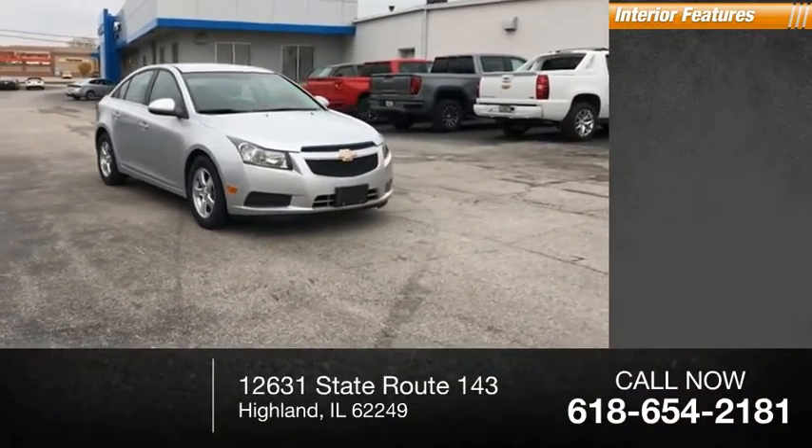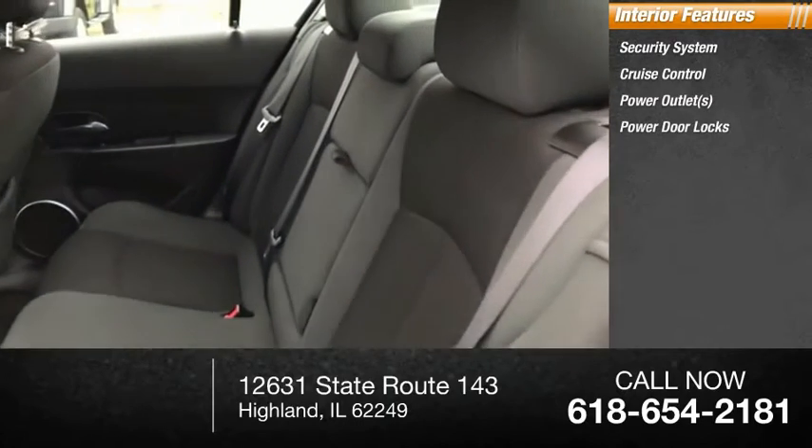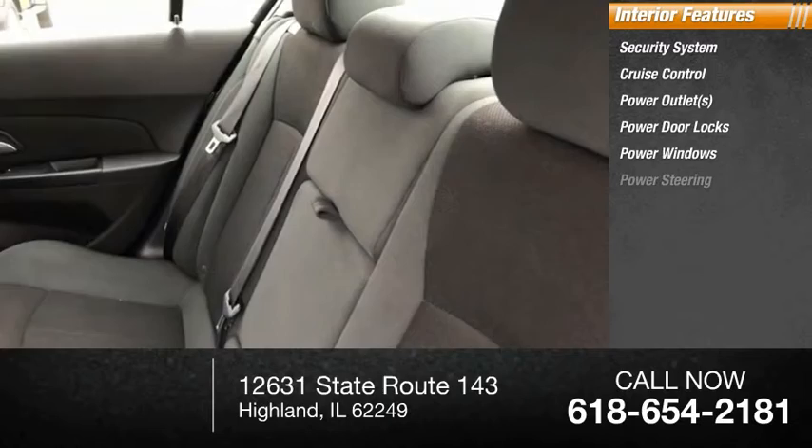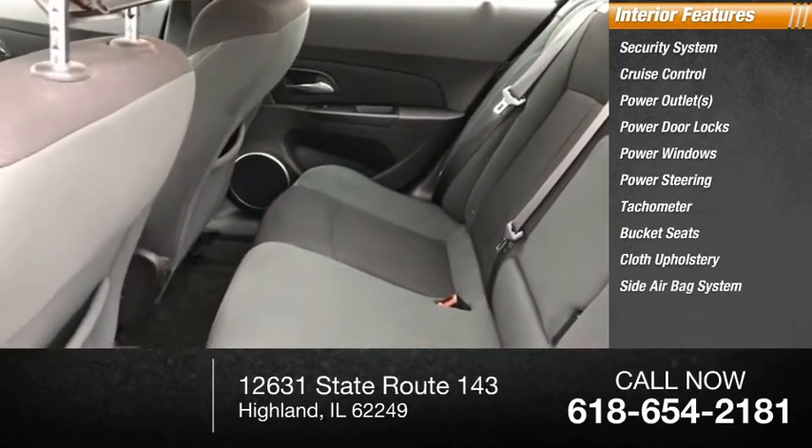Inside you'll find a security system, cruise control, power outlets, power door locks, power windows, power steering, tachometer, bucket seats, cloth upholstery, and a side airbag system.